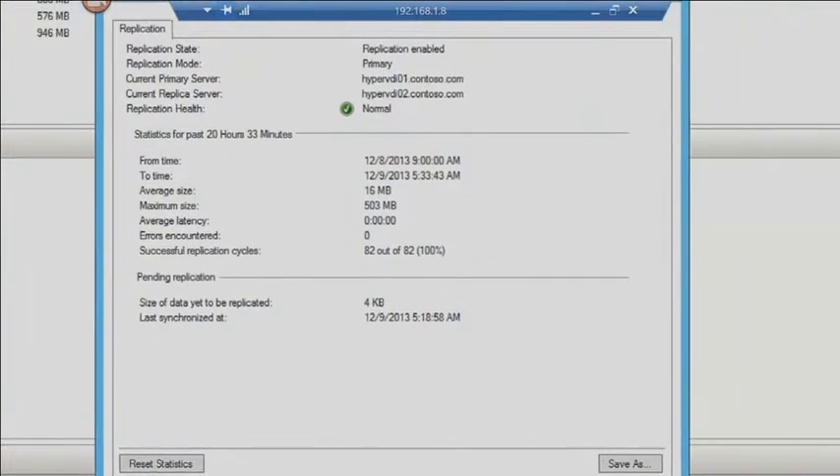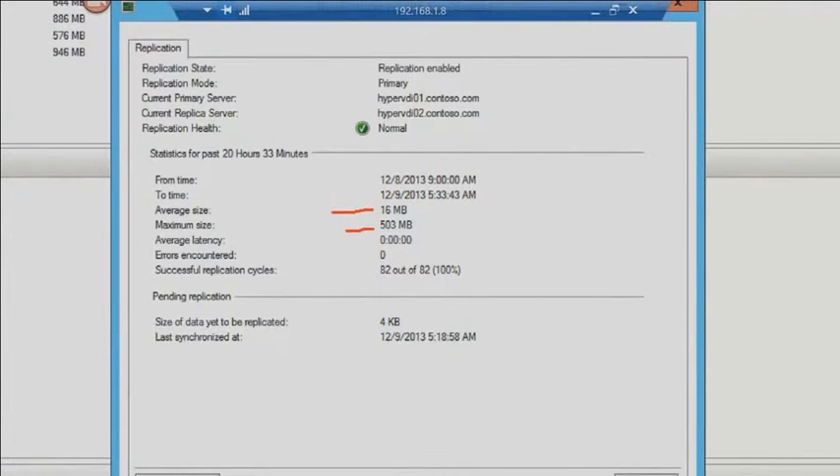The replication health tells me the average size, maximum size, average latency, and how many times it's been successful. I love this feature because it helps me determine what kind of pipe size I might need at my DR site. I tell people a lot of times they say they don't know how much is changing inside their virtual machine. Well, go set up a Hyper-V server right next to the primary server in the data center, turn on replication, watch it throughout the day, and save the report. That tells you what your maximum data change size is — not worrying about network bandwidth, just what's changing disk-wise on that server.